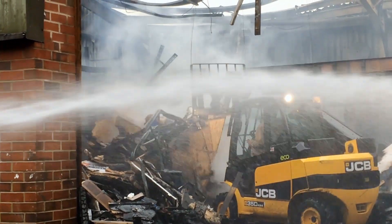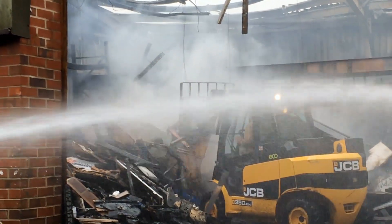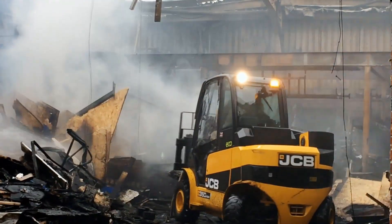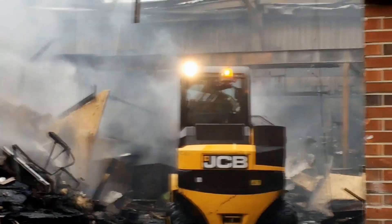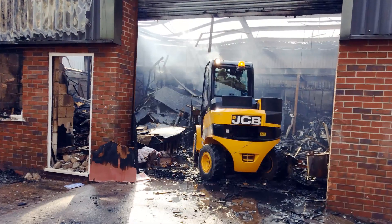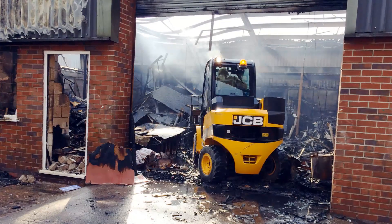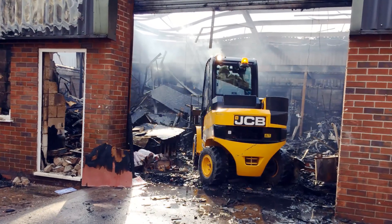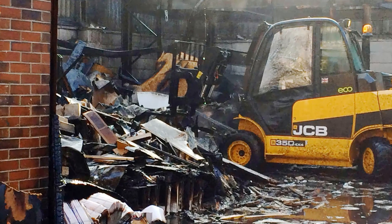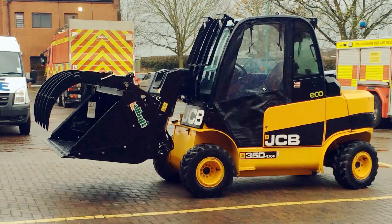We had a building with an asbestos roof that was destroyed in the fire, however we still had to extinguish the remains of what was left in the building. That proved quite difficult because of the deep-seated fires located in the building — we couldn't actually remove the burning material easily by hand.